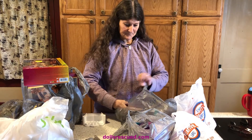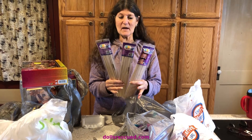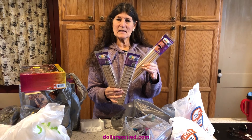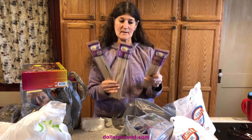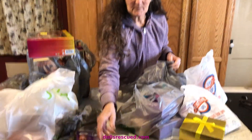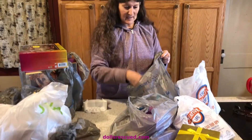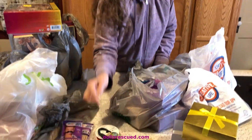Darren bought these dowels we use for the stands that Darren makes — the doll stands. Not only have they changed the size, not every stick in the pack is the same size anymore. So he goes through a lot making those doll stands, and then he sands them and sizes them. Red ribbon, because it's still 47 cents, and I guarantee you you're going to see that at a dollar coming up real soon for another collab.